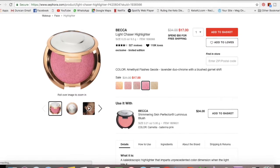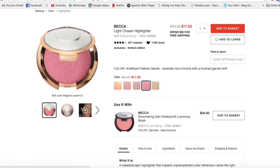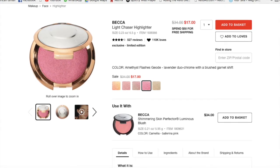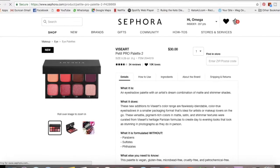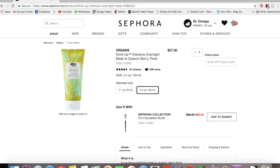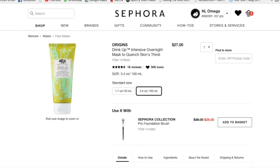I have the Becca Light Chaser in Amethyst Flash Geode in my basket. I also really recommend the Origins Drink Up Intensive Overnight Mask. I have combination dehydrated skin — some parts dry, some oily — and every time I use it I wake up with really supple, soft skin. No doubt about it.